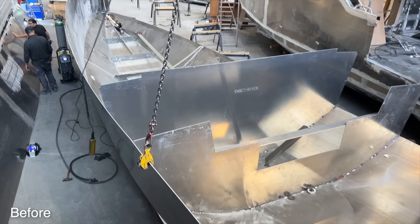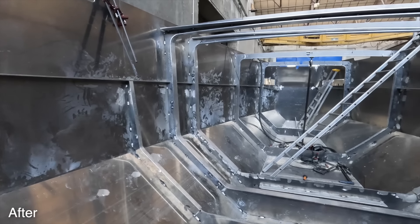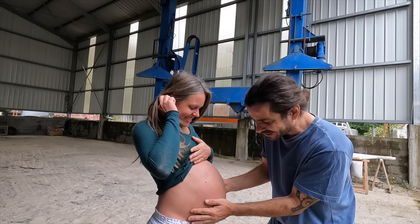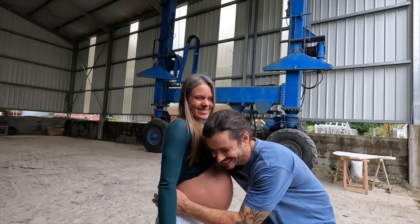This week is a special episode for two reasons. First of all, since the last time we saw our boat, the boat is so different. We got so much done on the boat we are building in France. And second, because this is the last episode that's gonna be just the two of us. Check the size of this boy — he is about to come to the world. Let's get started.